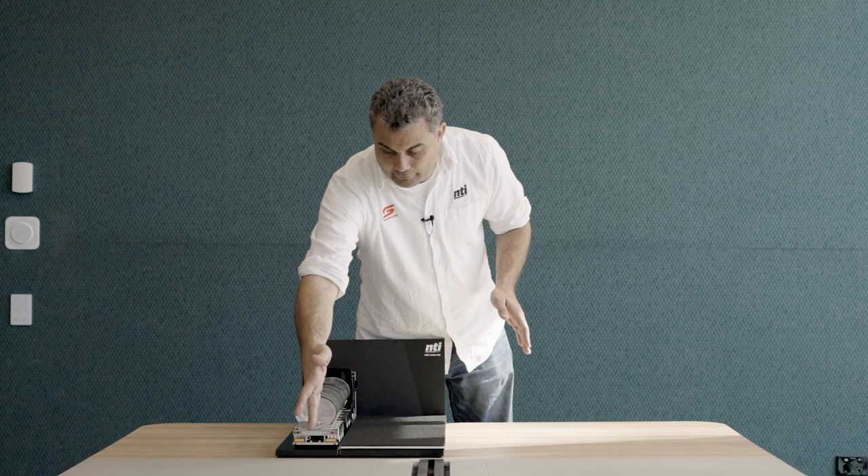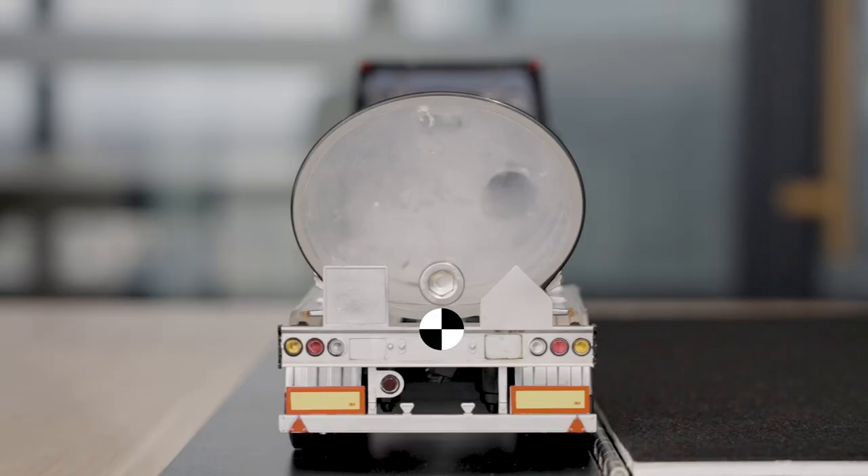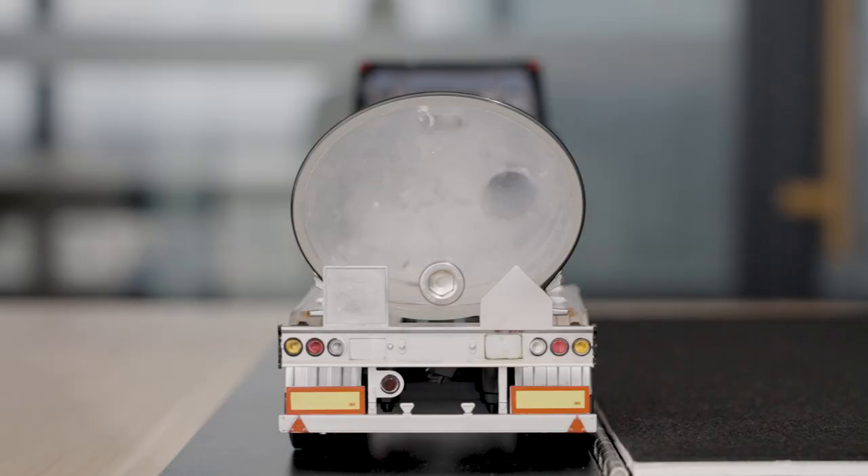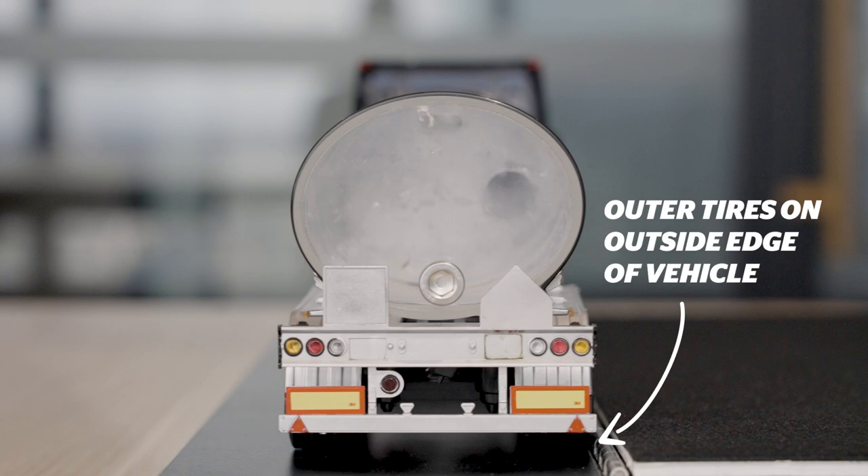When evaluating whether a vehicle will roll over, there are two key factors to consider. Firstly, the location of the centre of gravity — somewhere on the centre line of the vehicle, with an unladen vehicle probably quite low, not far above chassis height. The second is the outside of the base of support, which in a cornering tanker is the outside edge of the tyres on the outside of the vehicle in the corner.